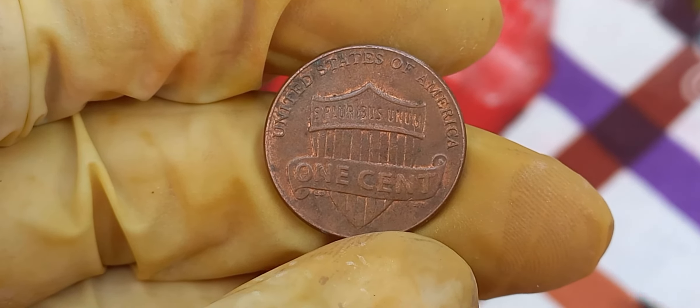Only a few of these pennies are known to exist, making them highly sought after. In recent years, the value of the 1988 Wide AM Lincoln penny has skyrocketed. The current market value for a pristine, uncirculated example can reach up to $1.8 million. So, what should you do if you think you might have a 1988 Lincoln penny? First, check for the Wide AM variety — if you spot the wider spacing between the A and M in 'America,' you could be in luck. It's always a good idea to have your coin authenticated and graded by a professional coin grading service. Once authenticated, auctions, private collectors, and online marketplaces are all potential avenues to get the best price.